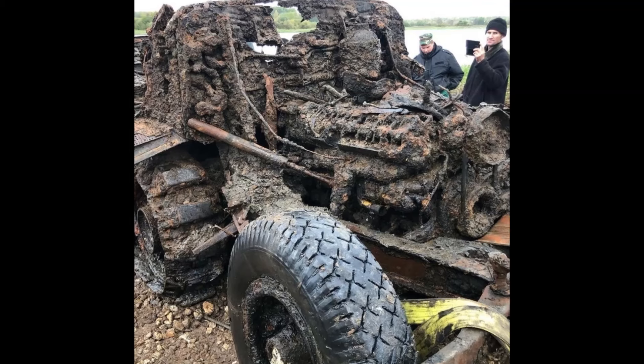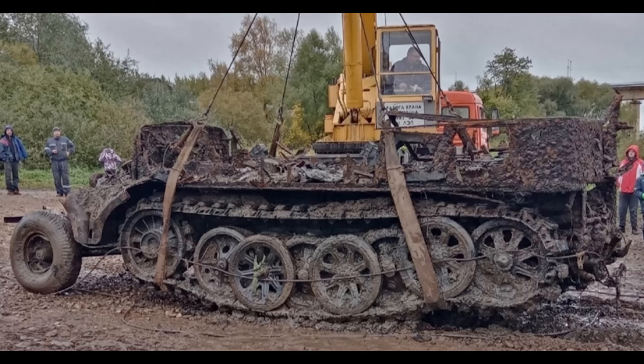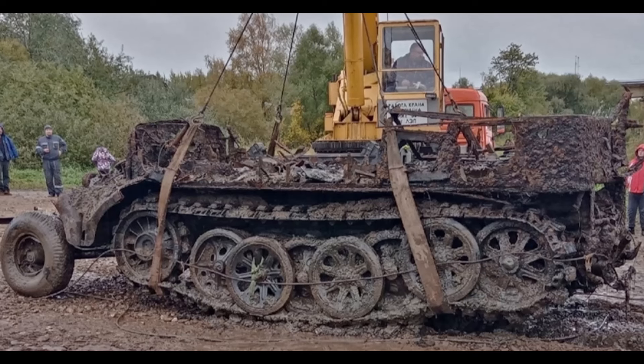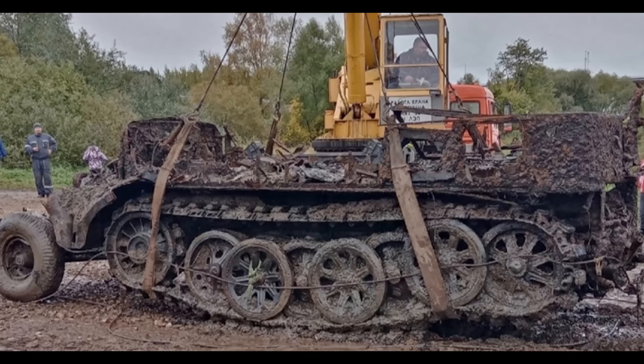In addition to the SDKFZ-8, searchers also found around 40 anti-tank obstacles on the riverbed. The German tractor has now become the second significant World War II find. Previously, a Soviet BA-6 armored car was retrieved from the bottom of the Mali-Volkovitz River in the Novgorod region.